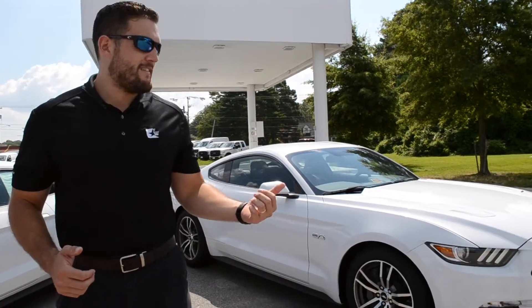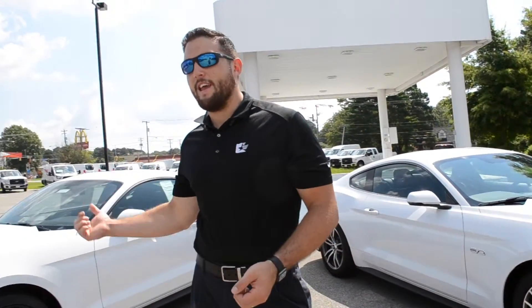What's crackin' guys? Zach Trees here, Kevlar, 410 feet square, and today I'm bringing you two Mustangs. To my left, a GT Premium, and to my right, an EcoBoost Premium. So let's check them out.